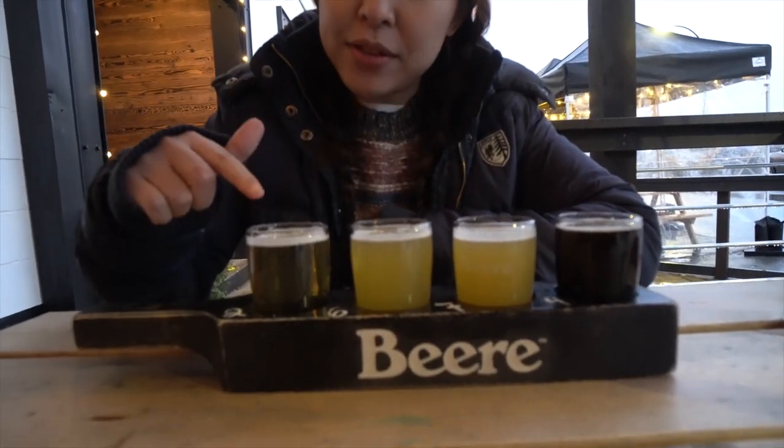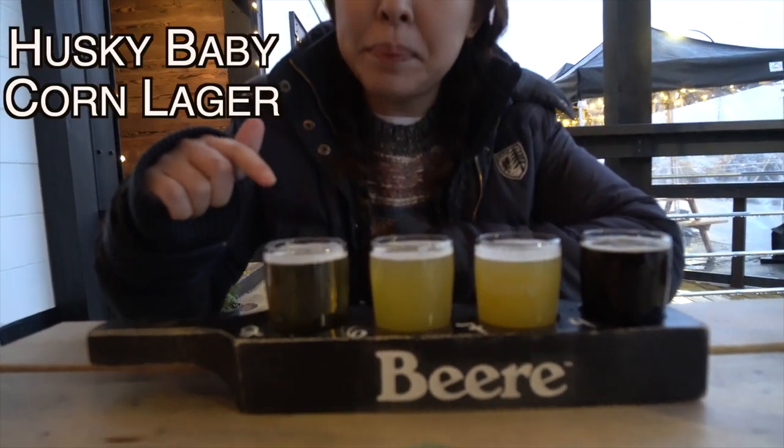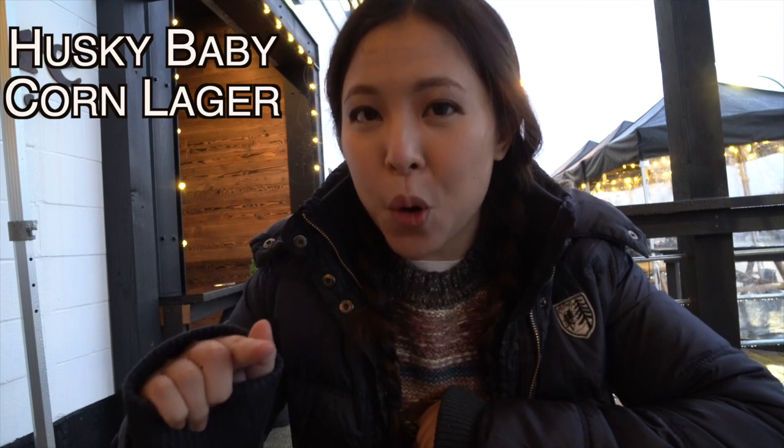So this first one is called Husky Baby. It's a corn lager. I've never had any beer that's made from corn. I've had distilled spirits before, like corn bourbon, but beer — never. So here goes.